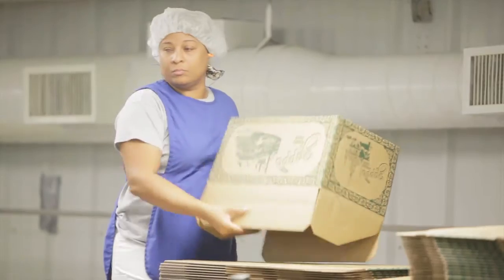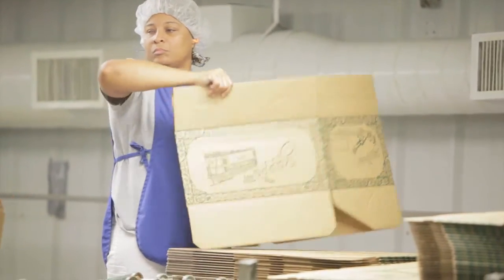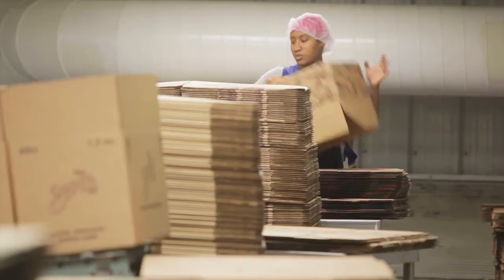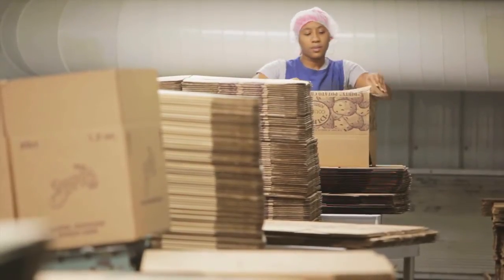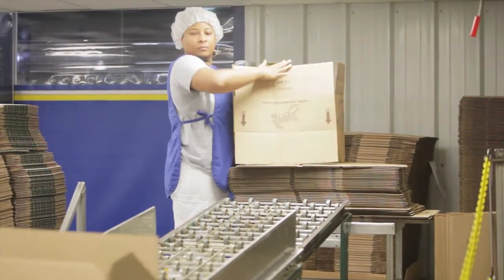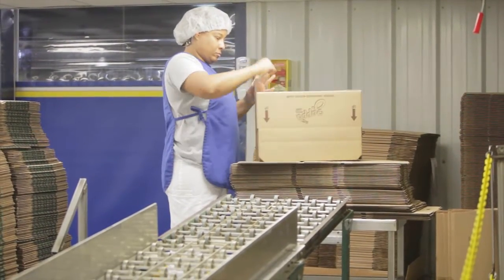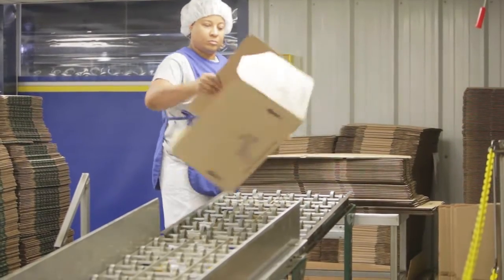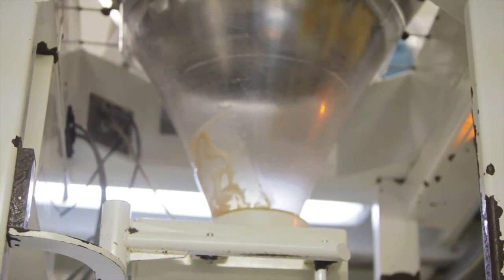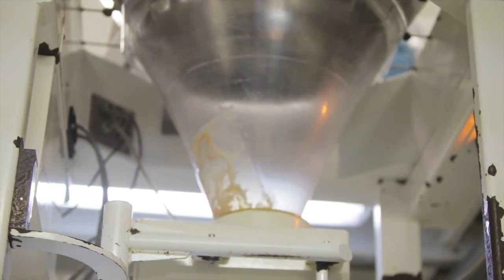The irony of this is we have two folks up here putting the boxes together by hand. At one time we had bought five machines that assembled them automatically, and they didn't work as well as the two people doing it by hand. So here all the boxes are coming in, the bottoms will be assembled, they'll go down, and you'll see the bags go in there. Then the chips will drop down into that chute and go into the bag as the bag is being made.